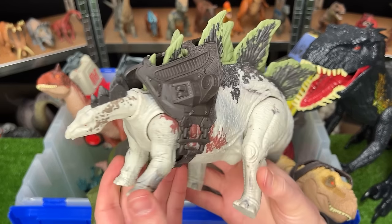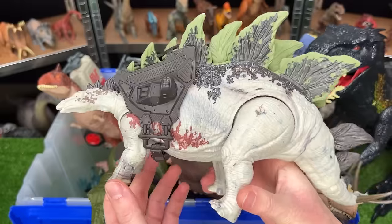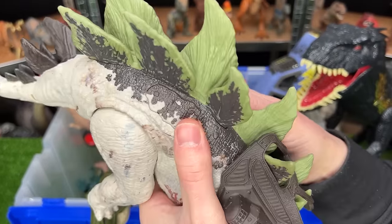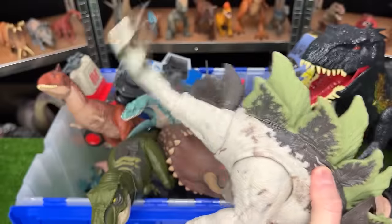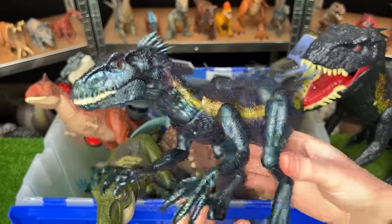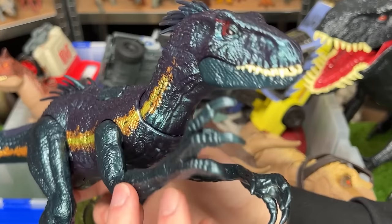Here is the Gigantic Trackers Spinosaurus figure. It has some really cool coloring, it's got the backpack on its shoulders, and it has two action buttons. One swings the tail up and down, and the other swings the tail side to side.